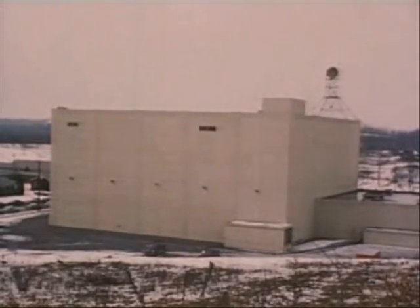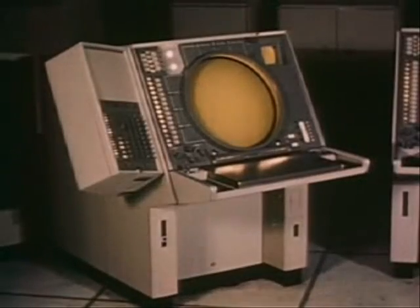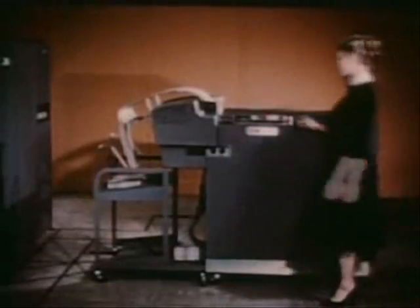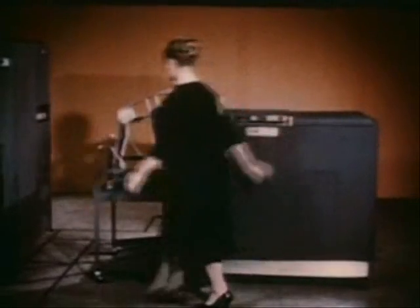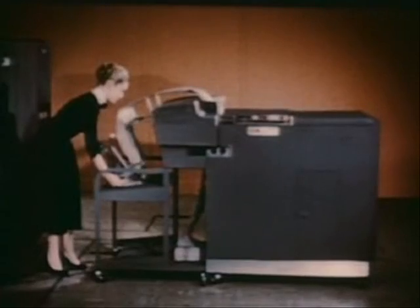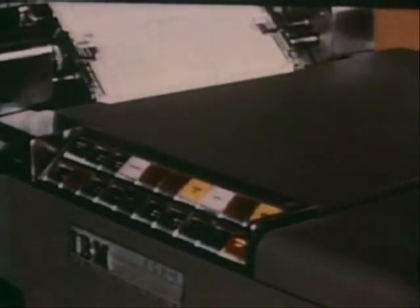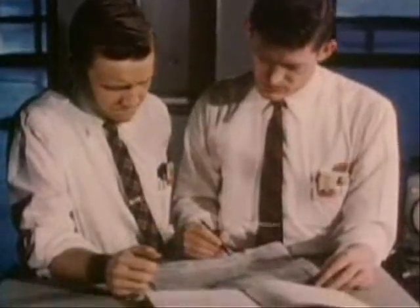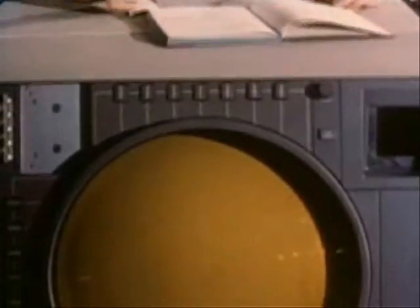Beyond the fantastic capacity for calculation and memory, SAGE possesses the newest and most revolutionary advance in data processing: the display scope — a computer-generated visual display, on call as needed. Until SAGE, the miracle of the computer was its ability to calculate in split seconds and then provide printed information. But SAGE needed more. The Air Force requested from IBM a computer capable of translating volumes of changing data into a continuous flow of interpretations which could be understood at a glance, providing split-second presentation as well as split-second calculation. IBM applied the latest extension of data processing: the display scope.